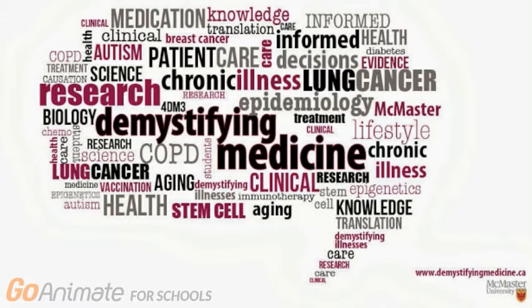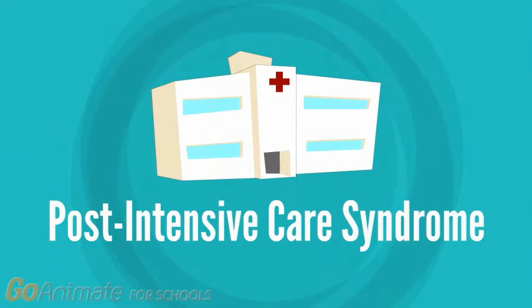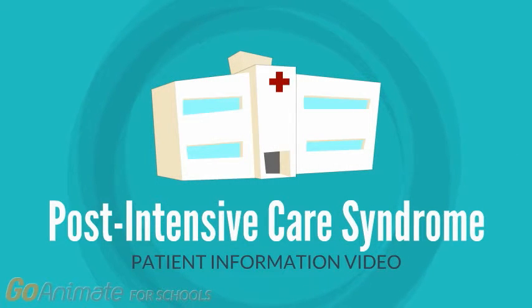Welcome to the McMaster University Demystifying Medicine Seminar Series. This video is intended for intensive care unit patients and will cover prevention strategies of the physical and psychological effects of being in the intensive care unit, or ICU.